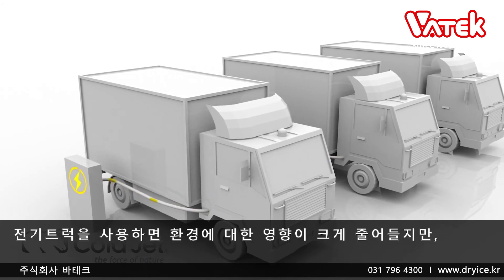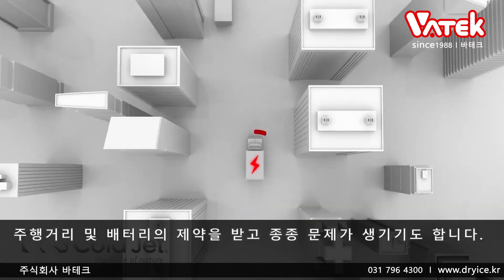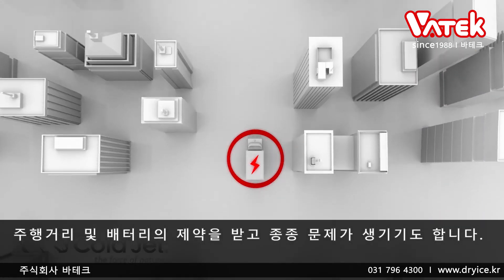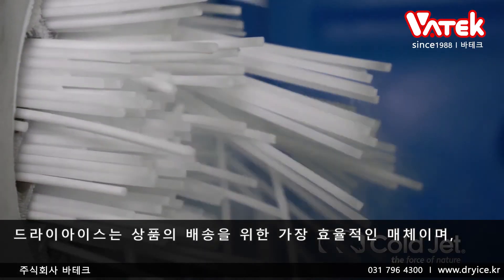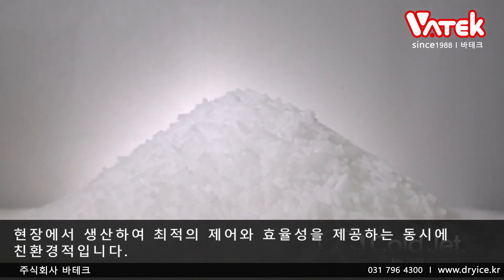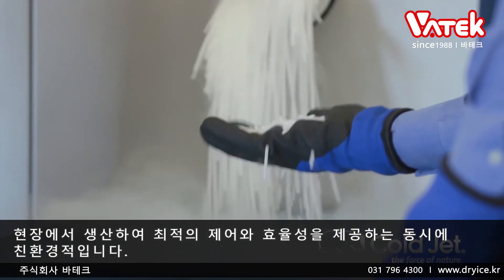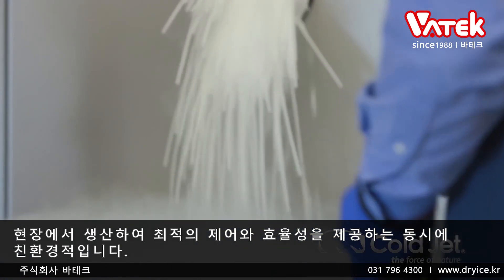The use of electric trucks greatly reduces the impact on the environment, but they are constrained by radius and battery power and are often not viable. Dry ice continues to be the most effective cooling medium for last-mile deliveries, and producing it on-site allows for optimal control and efficiency, while being environmentally friendly at the same time.